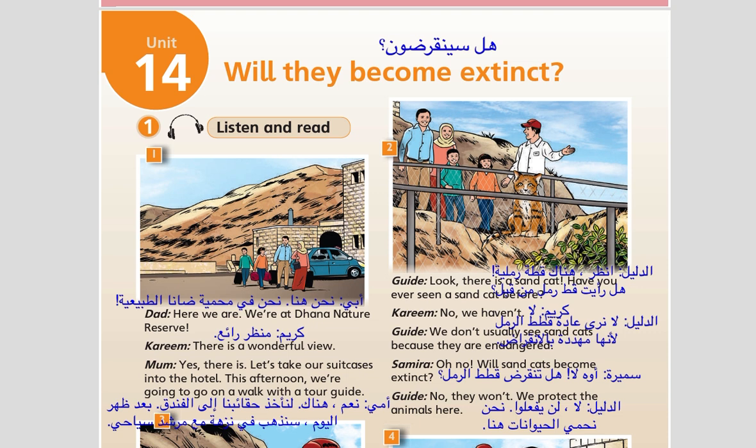There is a wonderful view. Yes, there is. Let's take our suitcases into the hotel. This afternoon, we're going to go on a walk with a tour guide.